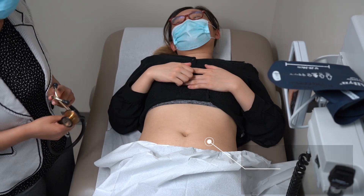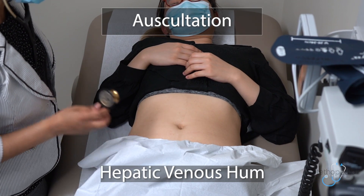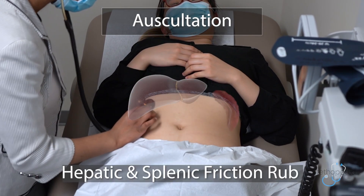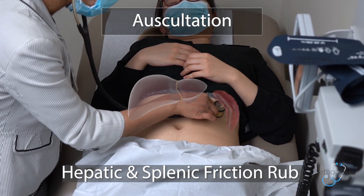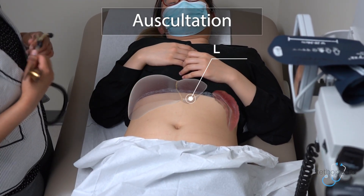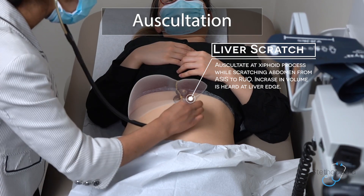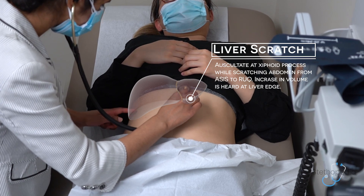For the purposes of this exam, I will not listen to all the areas. I will then auscultate for venous hum in the umbilical and epigastric region, as well as listen for friction rub in the right upper and left upper quadrants. There is no evidence of any friction rub. The last test I will do while auscultating is that of the liver scratch test. I will place my diaphragm of my stethoscope in the epigastrium and begin by scratching from the ASIS up towards the right upper quadrant.